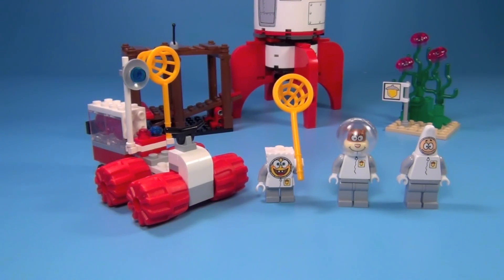When it was first released in 2008, it cost about $30. I'm not sure what it would cost now. It's not in stores anymore, but you can find it on sites like eBay or BrickLink or different sites like that.